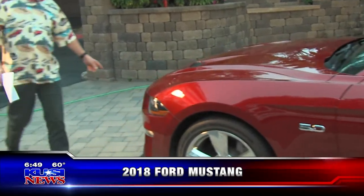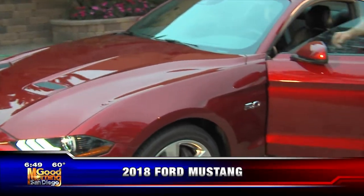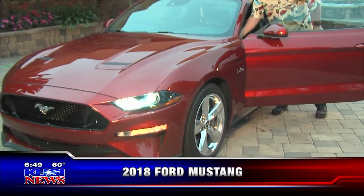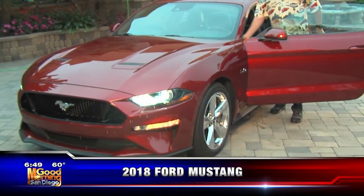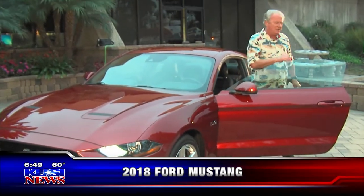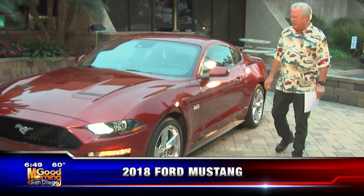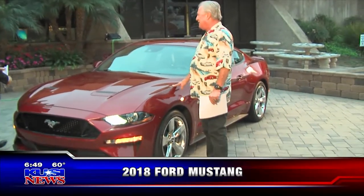Come over here and take a look at the front end and the lighting they did on this car. They really, really did a nice job with this car.